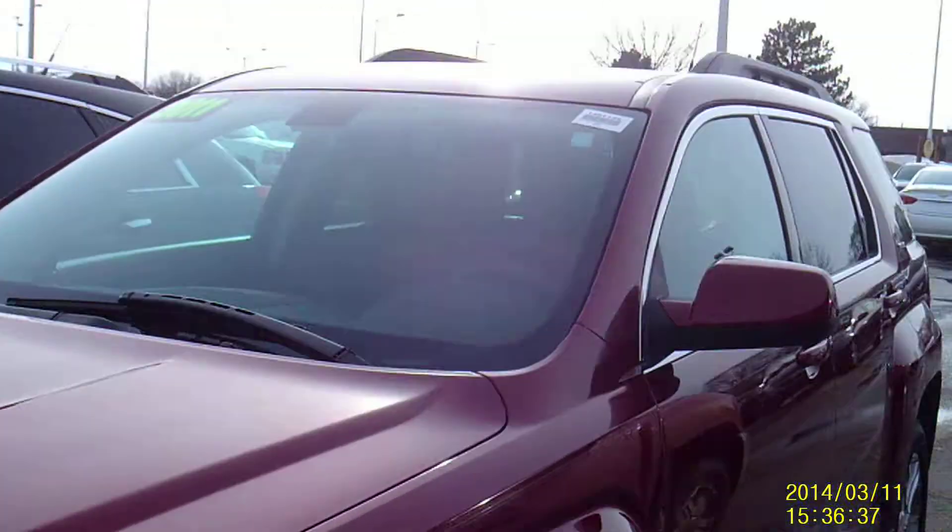Really nice looking Terrain here, practically perfect condition. If you look at the front tires, they are Michelin brand — good condition tread, as you can see.